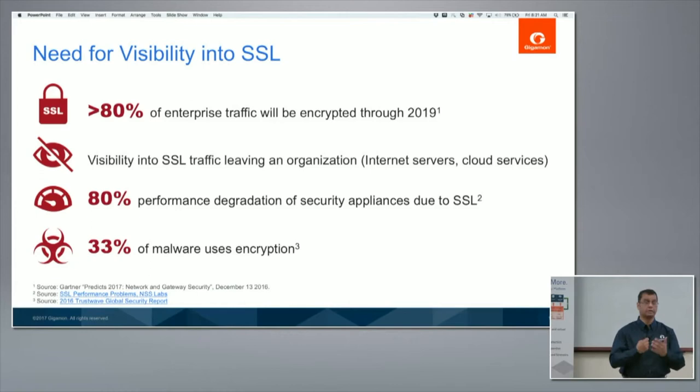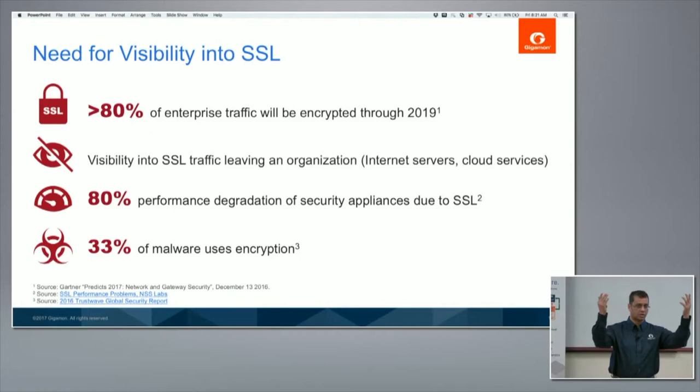Why is SSL growing? Two words: IT consumerization. All your services are going to the cloud, so a lot of applications are moving to the cloud, and the percentage of SSL in your pipe is constantly increasing. For a long time SSL was around 10%, so people were just ignoring it, saying that problem would go away. But increasingly, administrators are being asked: if 80% of that pipe is SSL and none of your security tools are inspecting it, what kind of inspection are you doing?